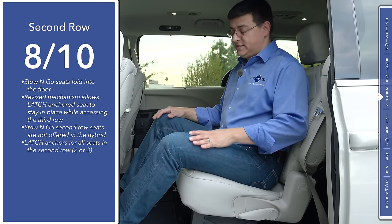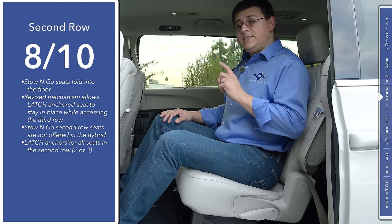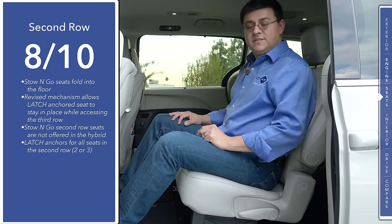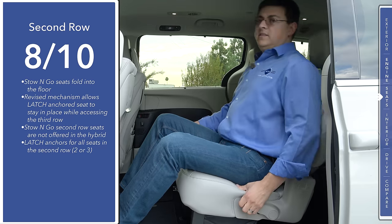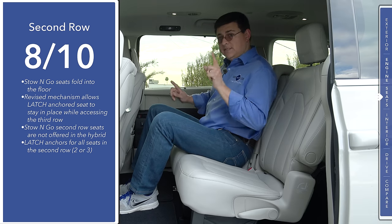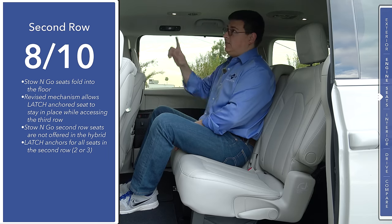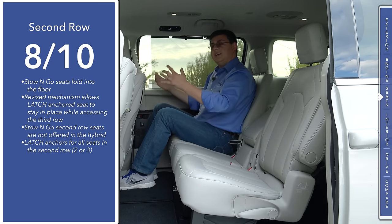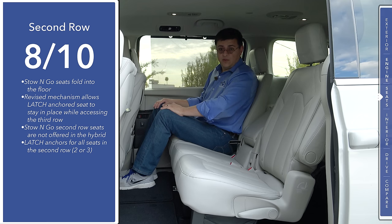Second-row comfort comes in at 8 out of 10 points. These seats are not quite as comfortable as top-end seats in the Sedona or the Sienna. The reason for that is Chrysler's stow-and-go system — these seats fold into the floor so you don't have to take them out of the vehicle. There are still a number of nice touches: the second row seats are reclinable and have a decent range of motion. We have a center seat here in the second row, meaning the Pacifica will seat eight passengers. With the front seat all the way back, I still have about five inches of legroom left. You'll definitely find more legroom in the Pacifica than your average three-row crossover.